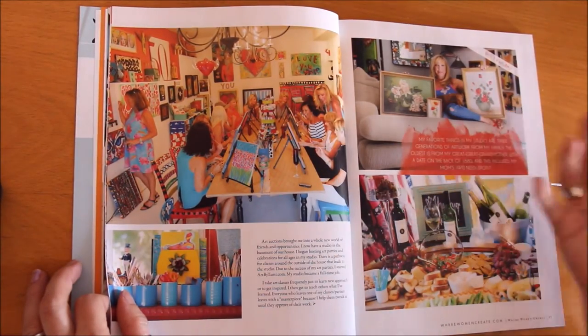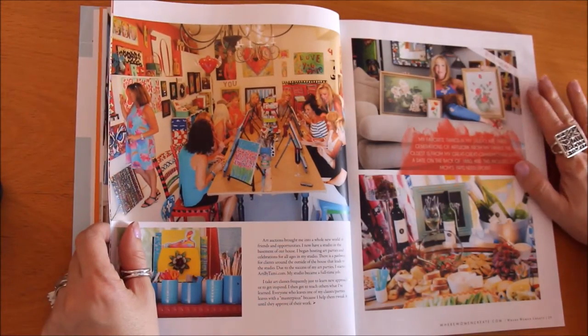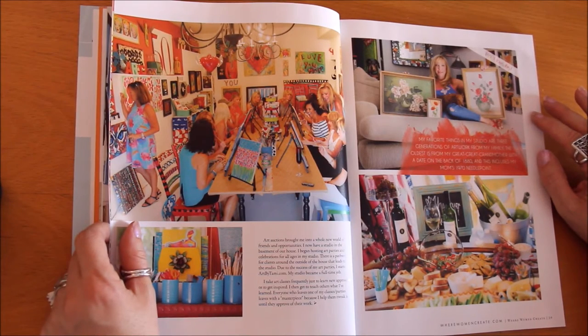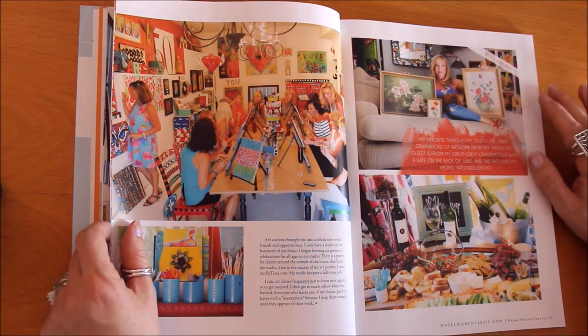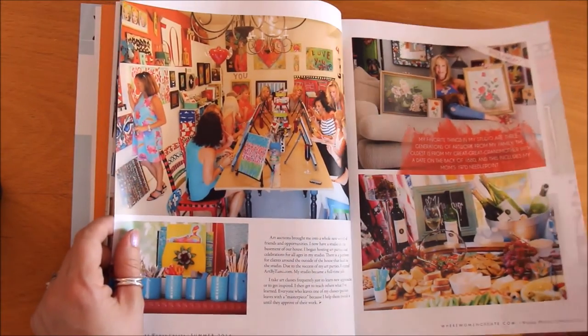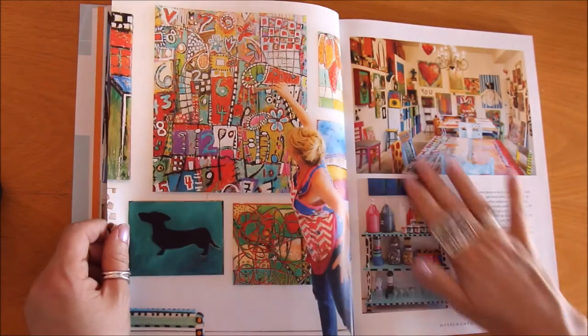For Tammy, her favorite things in her studio are three generations of artwork from her family — the oldest from her great-great-grandmother, with a date on the back of 1880, and including her mom's 1970s needlepoint. What a fun way of honoring the tradition of creativity and the women in her family.